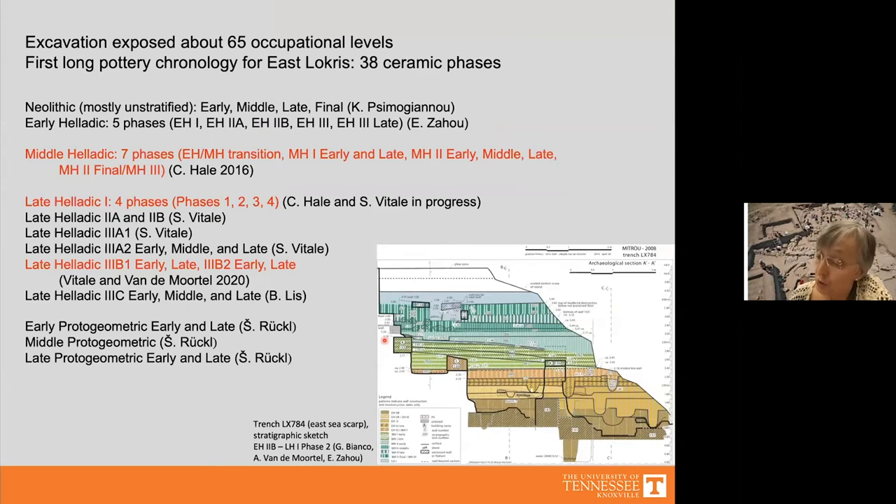Our results show that Mitru has traces of Neolithic occupation, mostly from the late and final Neolithic, and then a long, seemingly uninterrupted stratigraphic sequence with about 65 levels currently counted, ranging from Early Helladic 2b to the late Protogeometric — from around 2500–2400 to 900 BC. This long sequence has been very useful for developing the first long pottery chronology for East Locris, with 38 ceramic phases identified so far.